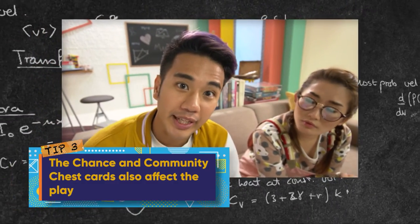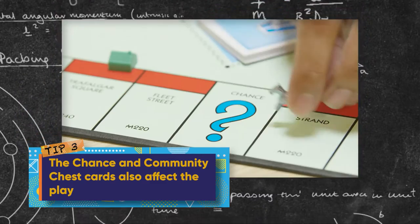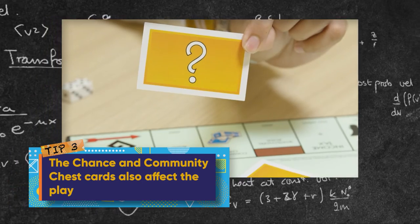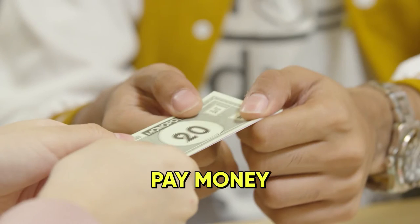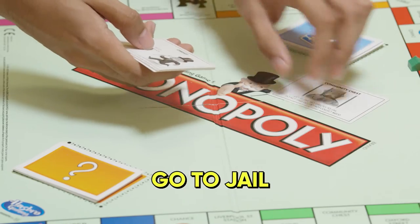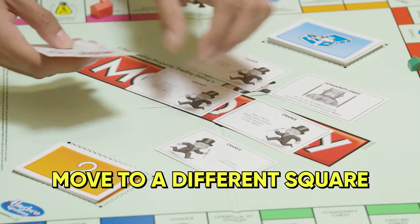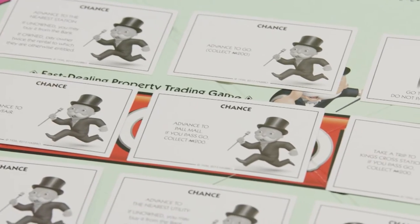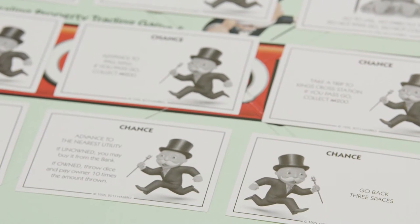Tip number three: the chance and community chest cards also affect the way you play. Any five of these can happen when you land on a chance or community card: pay money, receive money, go to jail, get out of jail, or move to a different square on the board. Nine of the 16 cards on these decks will move you to any of these properties, so take note of them.